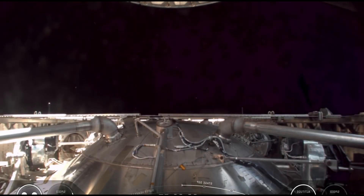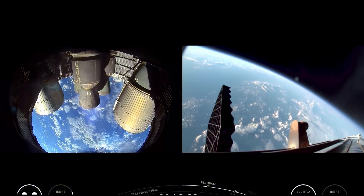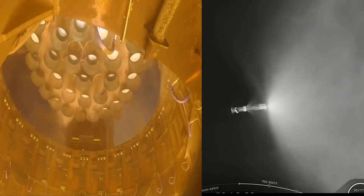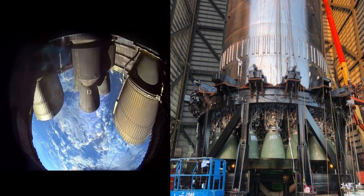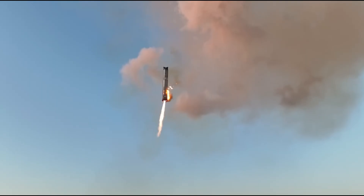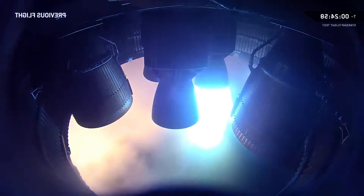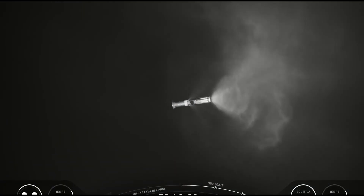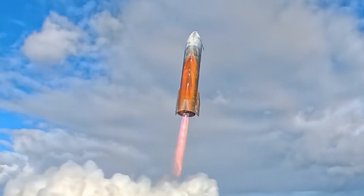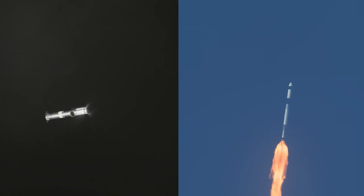While Super Heavy is still firing those three center engines, the ship immediately lights all six of its Raptors — no pause, no coast, no break. Six engines roar to life and push ship uphill, beginning its climb toward space. Almost instantly, Super Heavy reignites 12 of its 13 outer engines in a powerful boost-back burn — 12 Raptors relighting just seconds after shutdown, pivoting the booster around and sending it back toward its planned splashdown zone in the Gulf. In less than a minute, we witness a perfectly choreographed dance of shutdowns, clamp release, ignition, and boost-back.